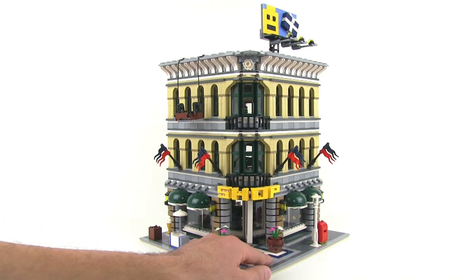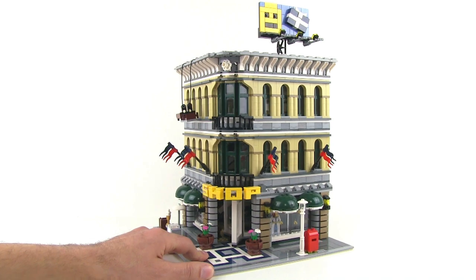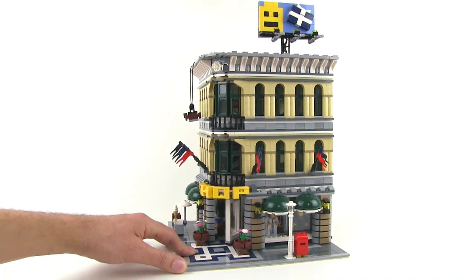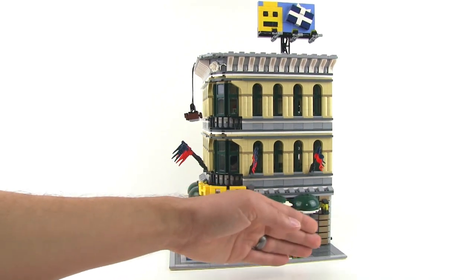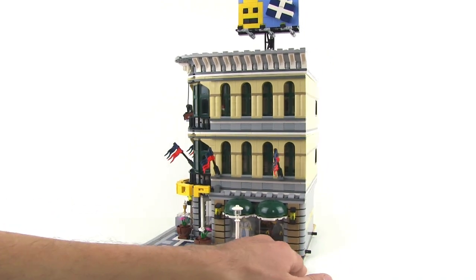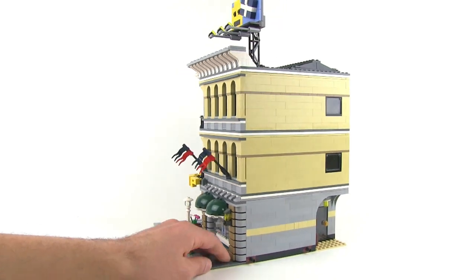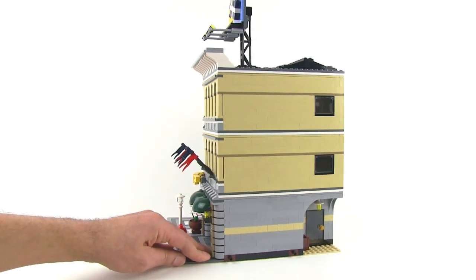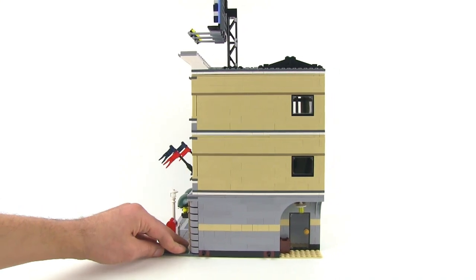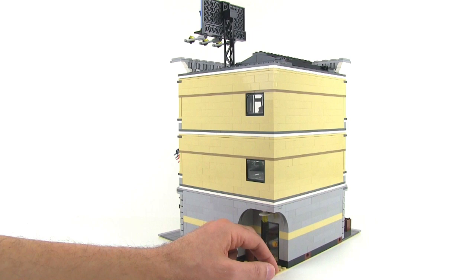Let's give this thing a little spin so you can see what it looks like from some different angles. It is a corner unit, as you can see. It fits right at the intersection of two perpendicular streets, and from the non-money-shot sides — the two backs of it — it doesn't look all that great. It's kind of plain back there. They really didn't put much detail there at all.